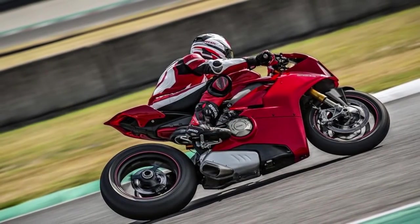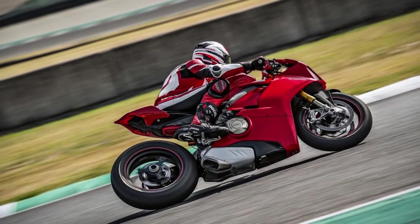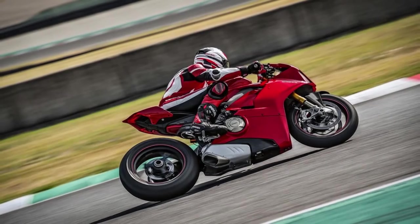This is the most advanced Ducati ever built — a marriage of brutal power, electronics, and minimalism. Could this be the best sports bike of 2018?